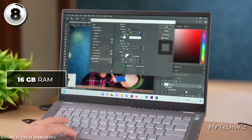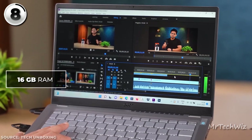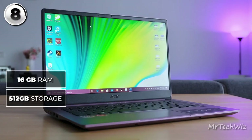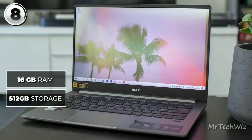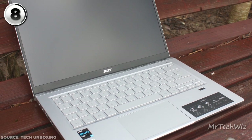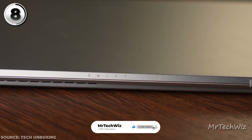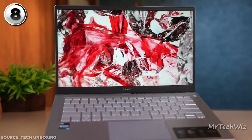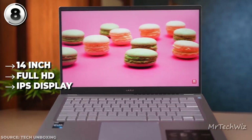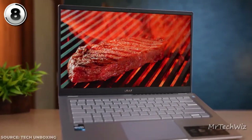With 16GB LPDDR4X RAM, you'll experience smooth and efficient task management, ensuring your applications run seamlessly. The Swift 3's fast 512GB SSD ensures quick access to your files and programs, boosting your productivity. Designed for comfort and functionality, it features a comfortable keyboard and precise touchpad. The laptop's slim and lightweight design makes it perfect for students, professionals, and creators on the move. The Swift 3's 14-inch Full HD IPS display offers vibrant visuals and sharp clarity, enhancing your creative and multimedia experiences.